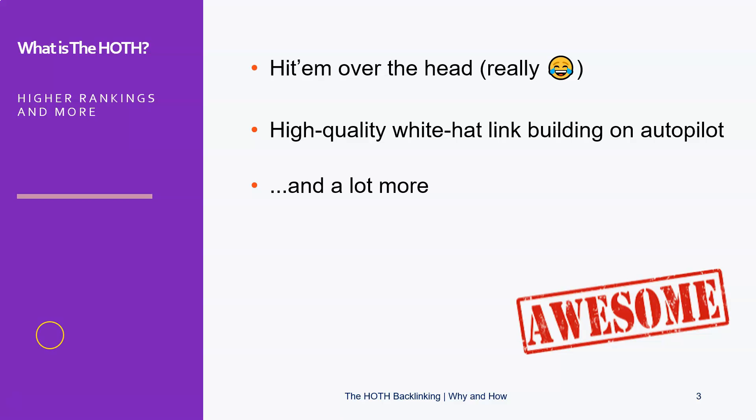It started with the Hoth Foundations, which was merely a link building service. But these days, as you will see shortly, they have lots of options — pay-per-click, blogger, vlogger, reputation management, all kinds of stuff. But for me, the main reason to start with the Hoth and work with them is the link building.